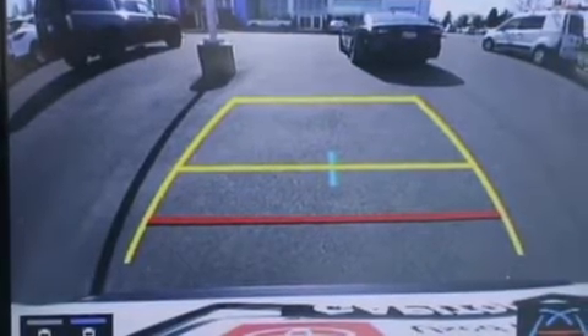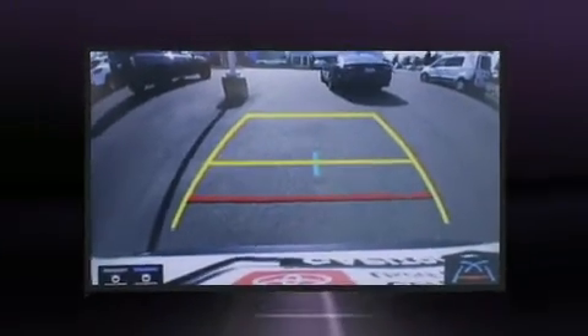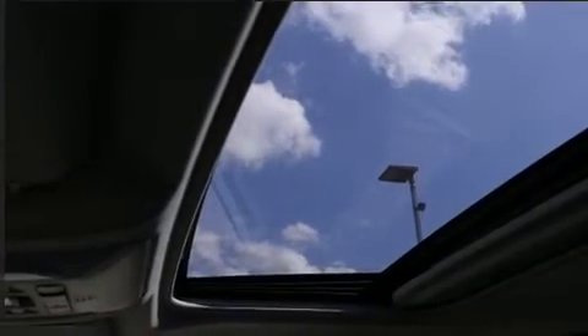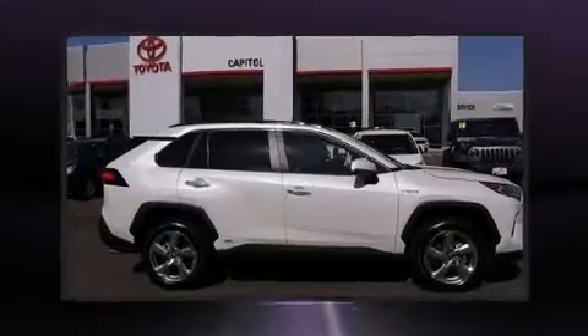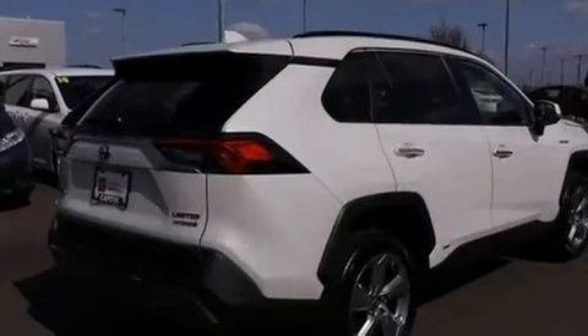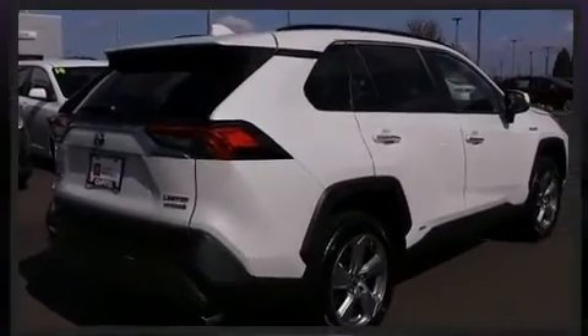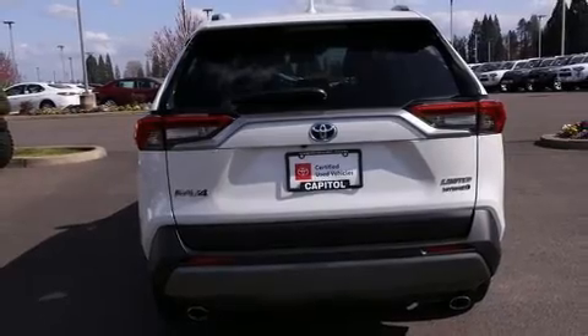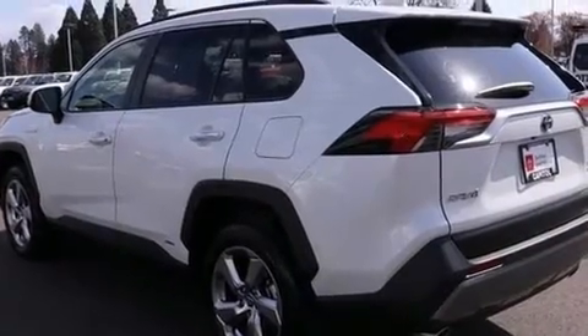A wealth of standard features mean that you no longer have to sacrifice, such as cruise control, a rear window wiper, a built-in garage door transmitter, an outside temperature display, a power rear cargo door, and the power moonroof that opens up the cabin to the natural environment.